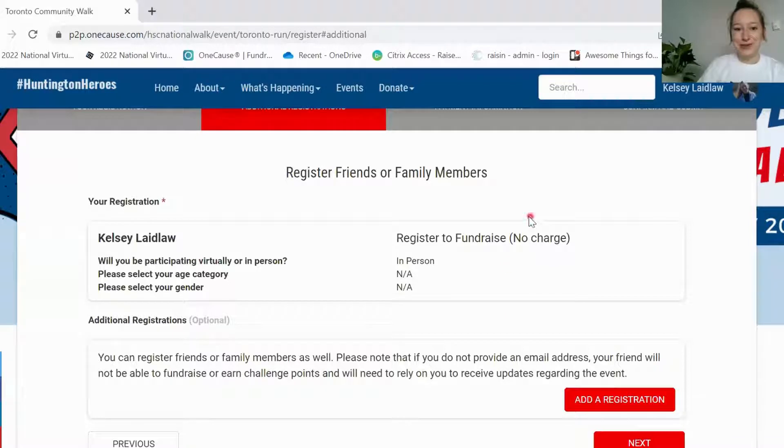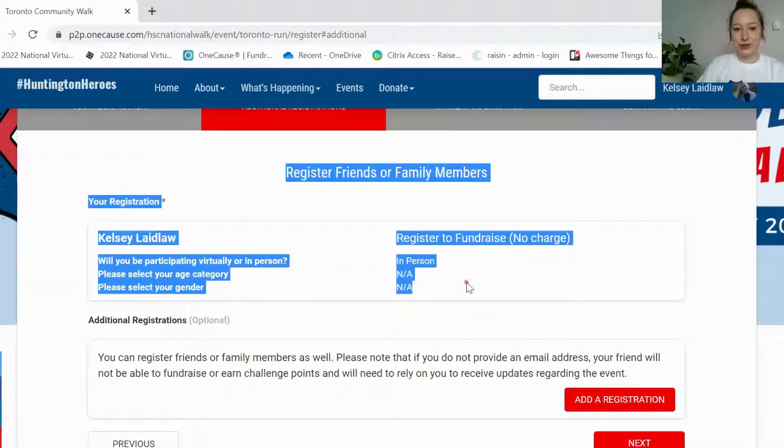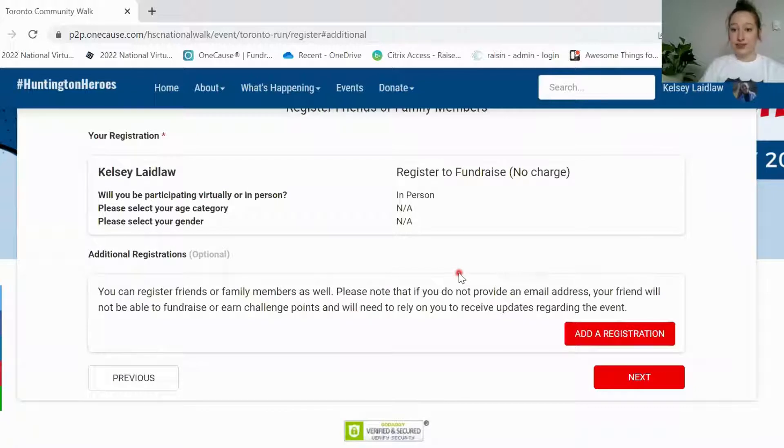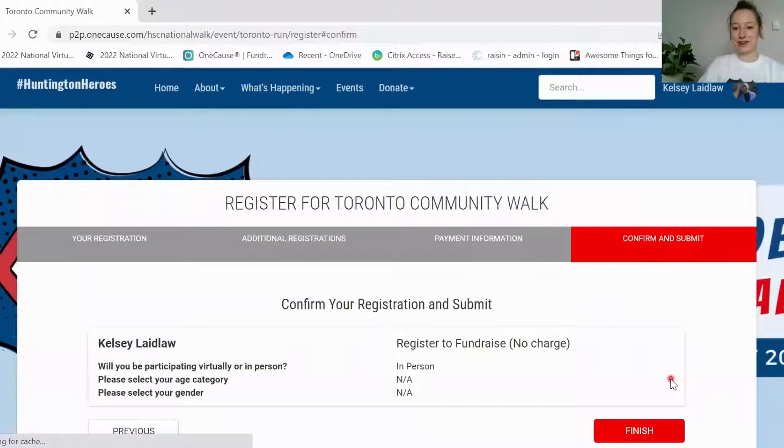Once you've done that, it'll take you to this page here and show you your registration information. If you'd like to register anybody else — whether it be a child, a family member, or whoever — you can do so here by clicking the add a registration button. Once you're happy with all of that information, go ahead and click the next button again and it'll have you confirm your details. Just make sure that everything looks right here and then you can click that finish button.